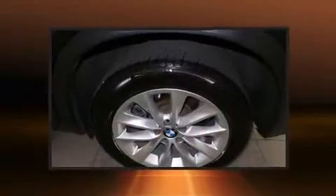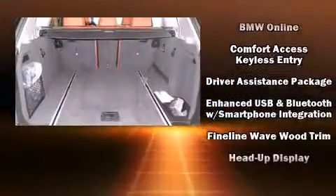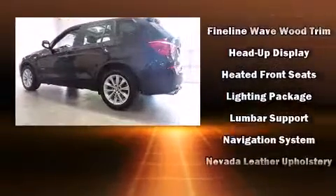BMW ensures the safety and security of its passengers with equipment such as dual front impact airbags, an emergency communication system, and four-wheel disc brakes with AVS.